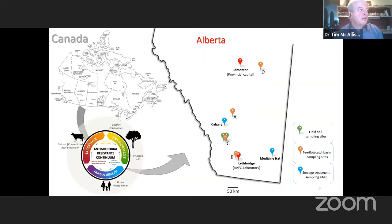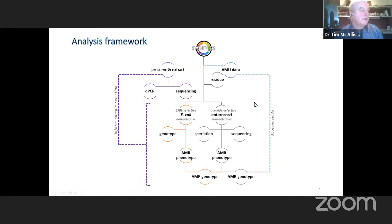Samples were collected from each of those environments. In some cases we used selective media to isolate specifically ESBLs — extended-spectrum beta-lactamase resistant E. coli — as well as enterococci. We isolated gram-positive enterococci on macrolide selective plates, because there are a lot of macrolides used in beef cattle production, and enterococci are a good indicator organism of macrolide resistance.